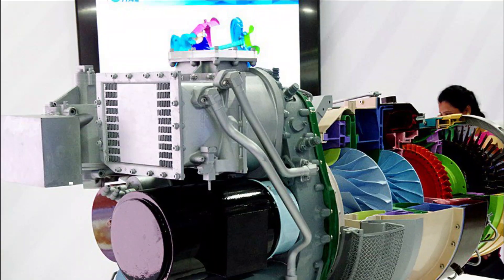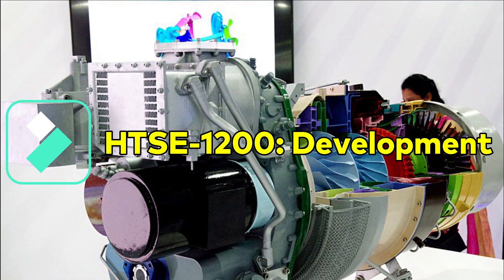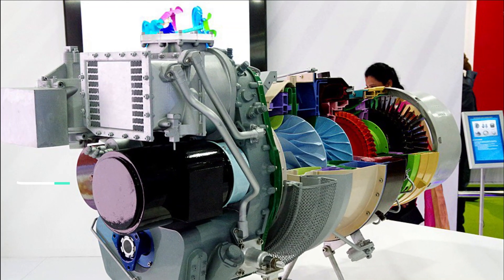One HTC 1200 engine can power a 3 ton class of helicopter, and twin-engine 5 to 6 ton class of helicopters. The first run of the engine was conducted in February 2018, when it achieved 76% of the RPM required. There have been 250 tests of the engine since the inaugural run.